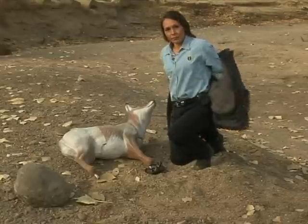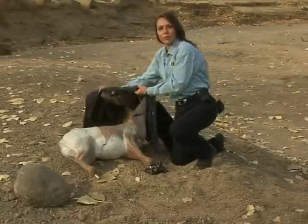Placing your jacket, a shirt, or a blanket over the dog's head will help you keep him calm.